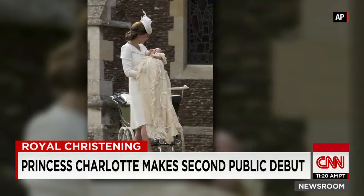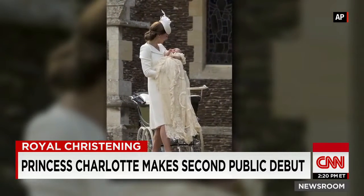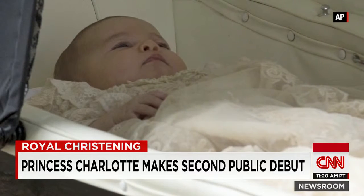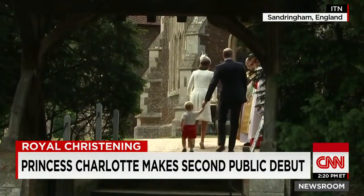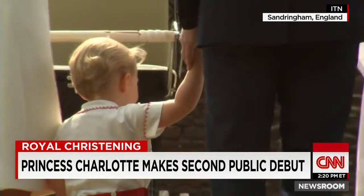The baptismal font, which they brought in especially from London, is called the Lily font. This is the first time this particular font was actually brought outside of London, outside of a royal palace. It was incredibly ornate, brought in with special security, and baby Charlotte was baptized with water from the River Jordan as well.